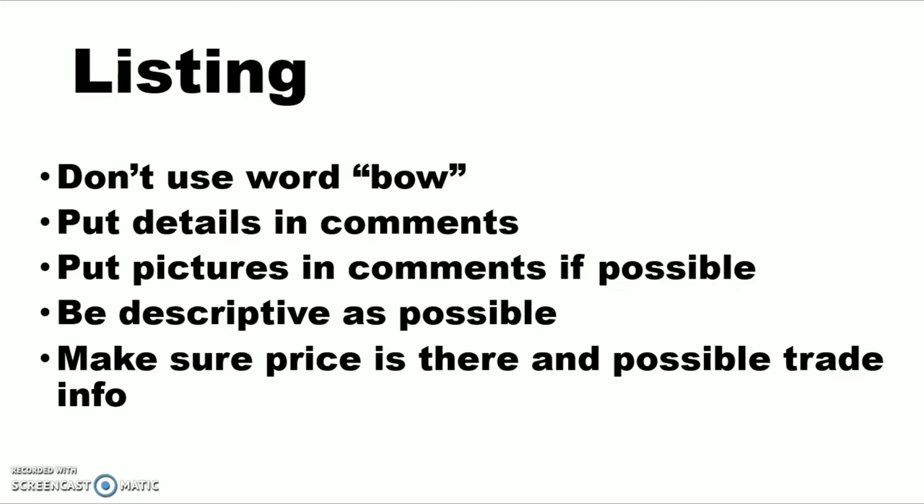Don't use the word bow in the title or the description at the top. Put the details in the comments — when we get to Facebook in a minute, you'll see. It's best to just put 'see below,' or you can put the bow name as long as the word bow is not in it. So put something like Elite Tempo, see below. Sometimes Facebook allows pictures in the main post, but it's probably better to put them in comments so they don't flag it as quickly.